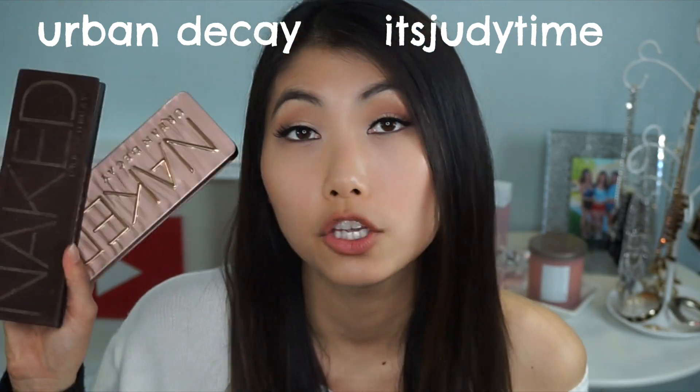The look I have on my eyes right now is a very neutral warm smoky eye. On my left hand side I used the It's Judy Time palette and on my right hand side I used the Naked palette. Obviously the colors aren't completely the same, but I was able to create a look where it looked very similar — I feel like I can't even tell I used two different palettes.